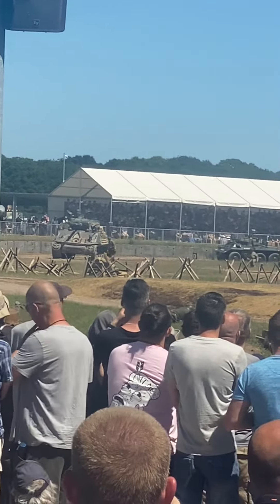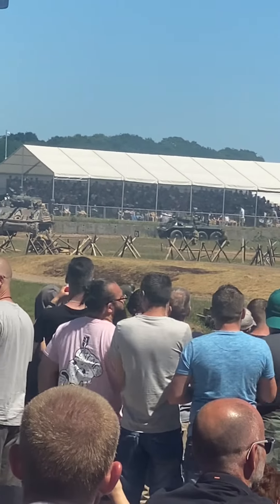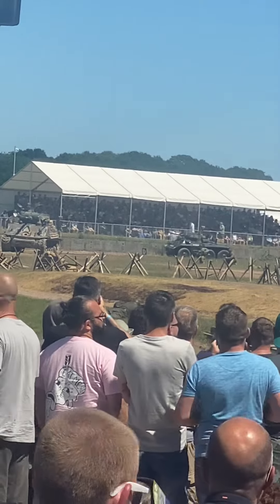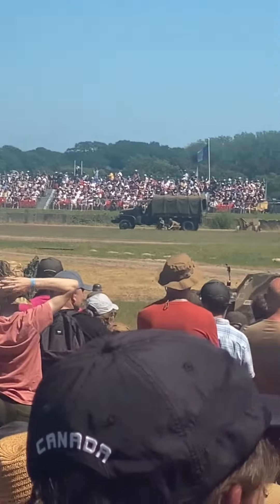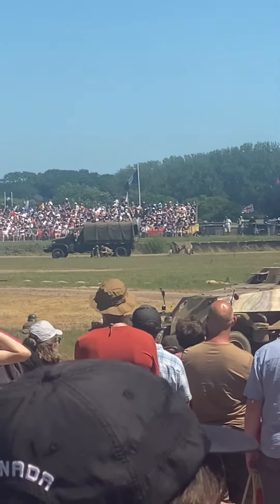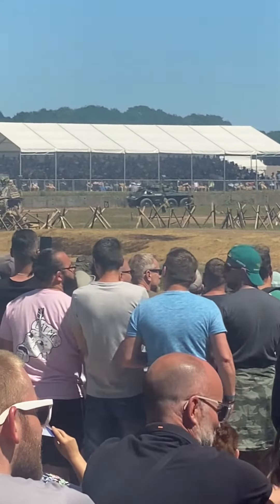The jeep is bringing troops forward. Hang on, what have we got here? They've got a bazooka team in the jeep. The bazooka was perhaps the most effective shoulder-launched anti-tank weapon of World War II.